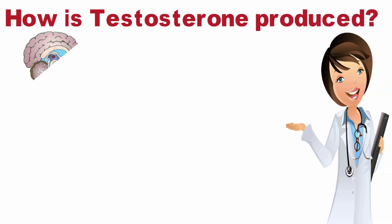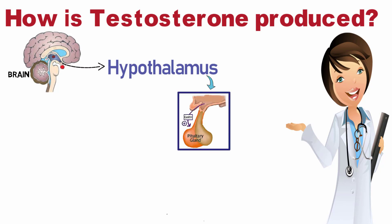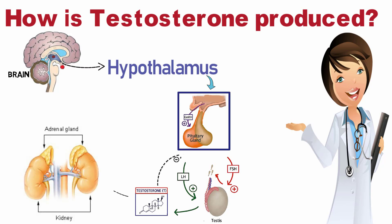Let's start by knowing how testosterone is produced. As we know, our brain is the boss of this body. The hypothalamus decides how much testosterone is produced and this message reaches the pituitary gland. The pituitary gland passes the message to the testicles, and they start the production of testosterone. Then the adrenal gland also helps and starts producing testosterone in a small quantity.